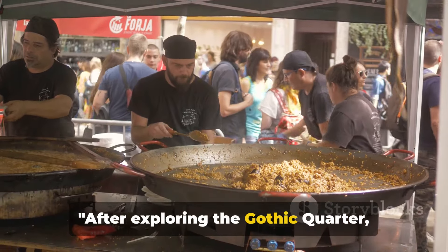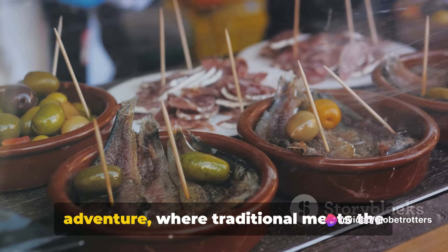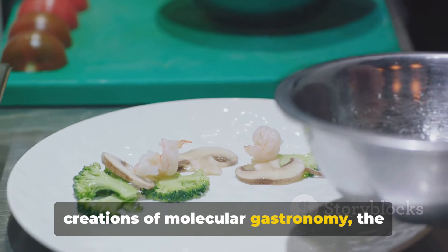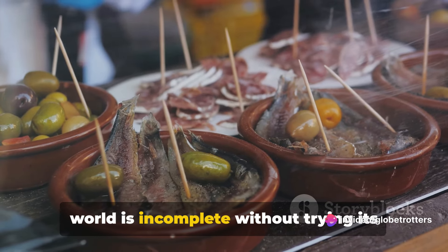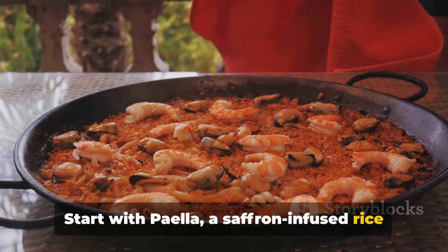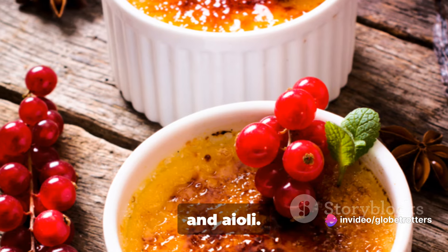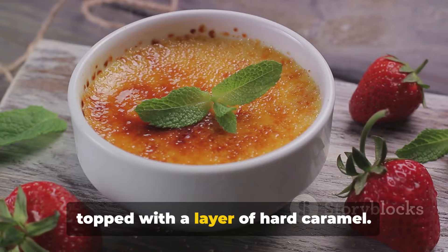After exploring the Gothic Quarter, let's indulge in Barcelona's culinary delights. Barcelona's food scene is a gastronomic adventure, where traditional meets the avant-garde, and every meal is a celebration of flavor. From the humble tapas to the experimental creations of molecular gastronomy, the city offers a feast for the senses. Start with paella, a saffron-infused rice dish teeming with seafood, meat, and vegetables. Next, move on to patatas bravas, crispy potatoes served with a spicy tomato sauce and aioli. And don't forget to end your meal with crema catalana, a creamy custard dessert topped with a layer of hard caramel.